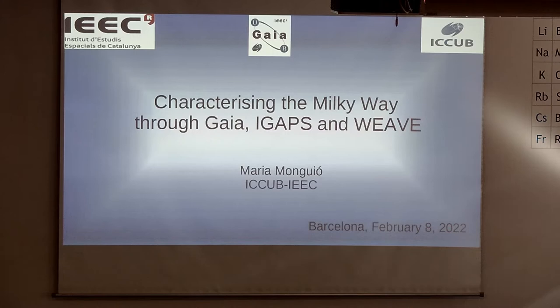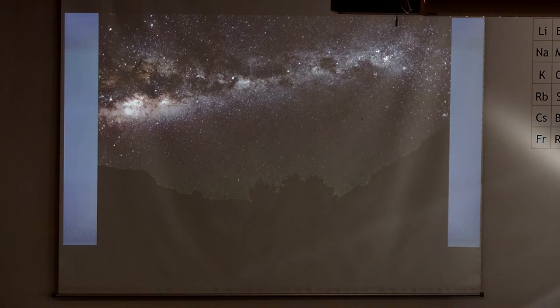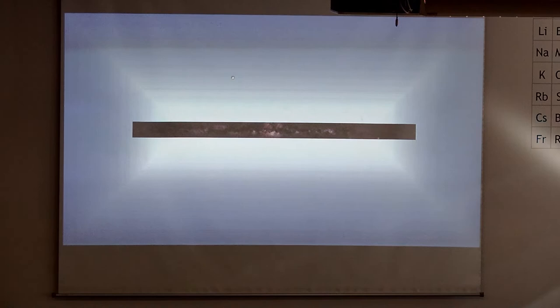My name is Maria Monguio. I'm a Maria de Maeztu fellow at the Institute and I also work within the Gaia group here. What I'm basically trying to explain today is some of the work I've been doing on different projects, which are heavily embedded in the Gaia group. As you know, one of our main topics of research is our galaxy, which we basically see as a strip in the sky. It's the most interesting galaxy you can study because it's the closest, but at the same time we are inside it in a weird viewpoint that makes it very difficult to disentangle its structure, shape, kinematics, and so on.